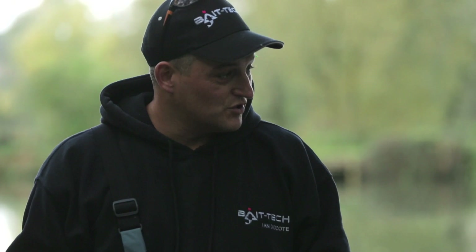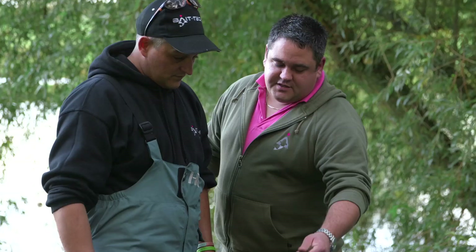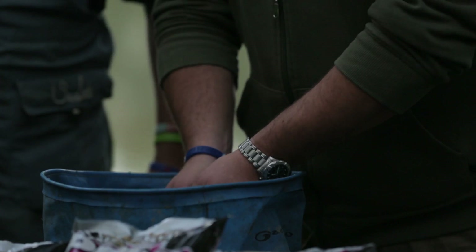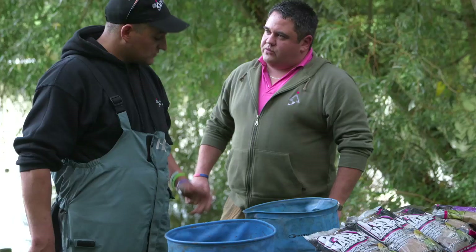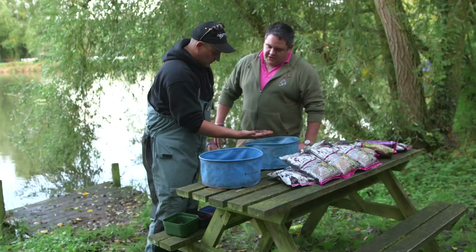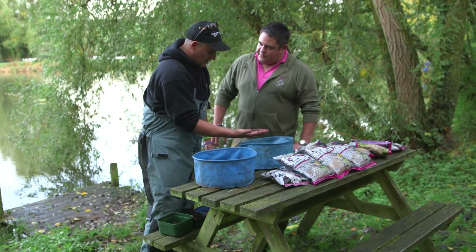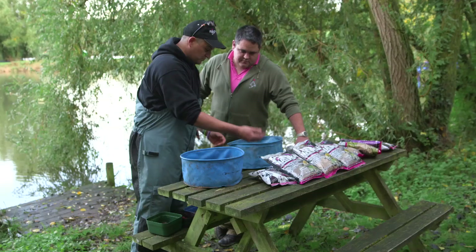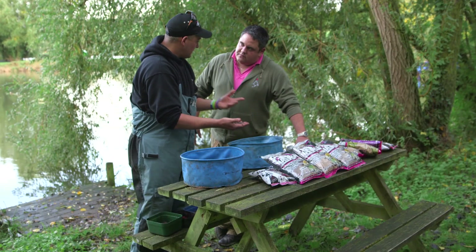It's a great feeder groundbait as well. Because of the properties in it and the way it breaks down and holds together, it's perfect through an open-ender for big natural waters. Today they're using just natural baits — a few casters, odd dead maggot, and a reasonable helping of minced top worm. Ian jokes that he does like murdering worms, and the results speak for themselves. The plan is to make up four or five balls and pot them in, then judge top-ups based on how you're catching.